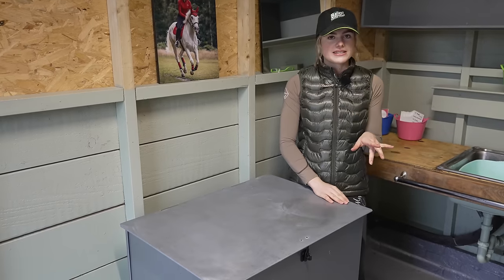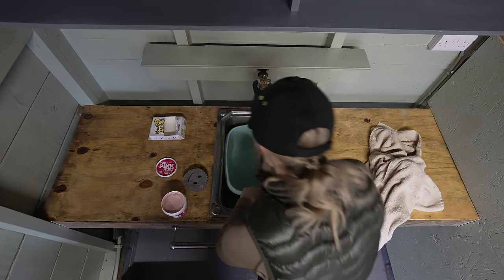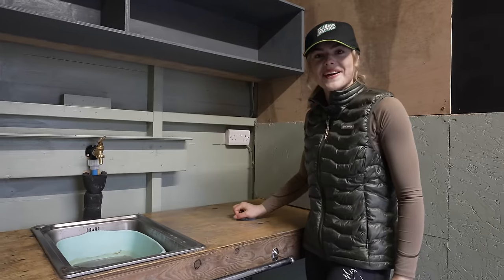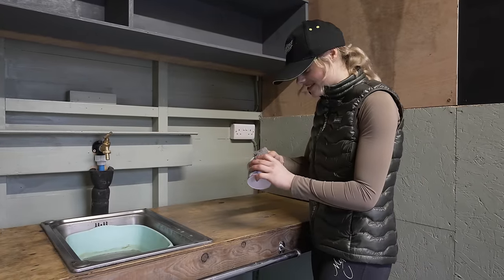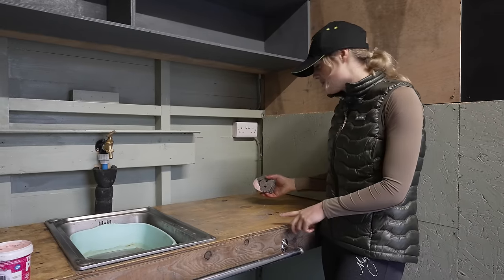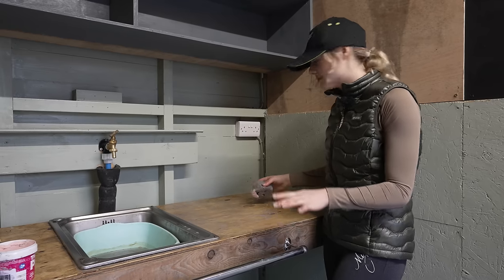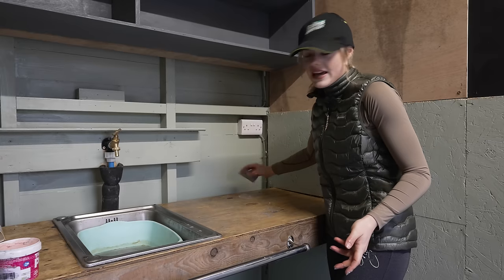There are a few little bits and bobs I need to do. I'm currently scrubbing the surfaces because it's just got years of grime, especially in all the cracks in the wood. I'm trying to give it a bit of a scrub and hopefully get it looking a little bit better. There are also bits of paint on here so I might need to sand it, but we'll see how it goes.